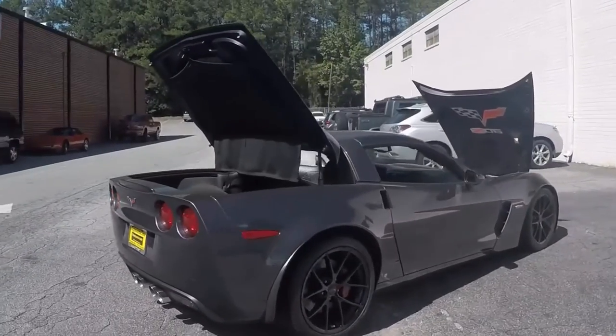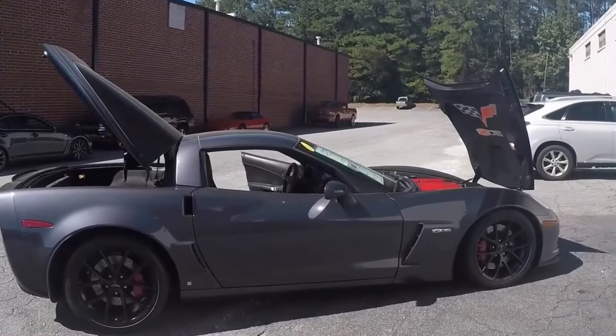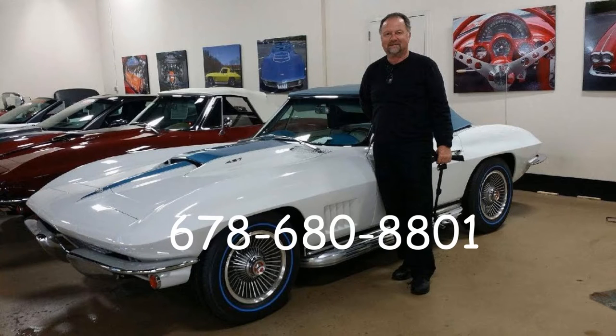And so if you like this car, give me a call at 678-680-8801 and thank you for looking.